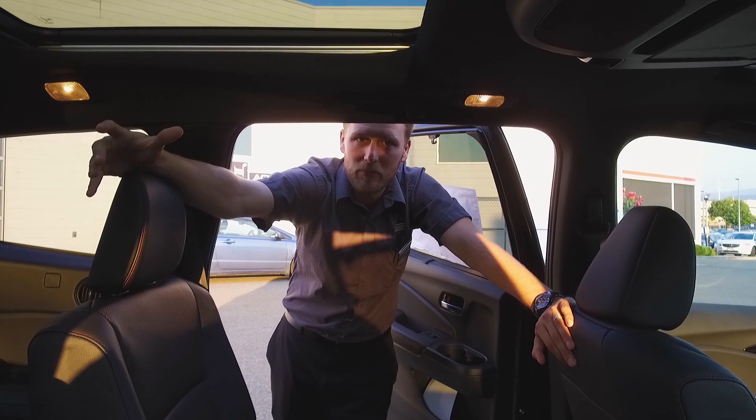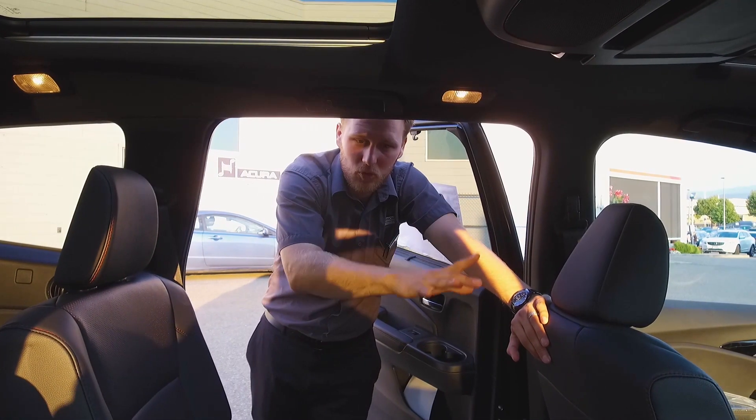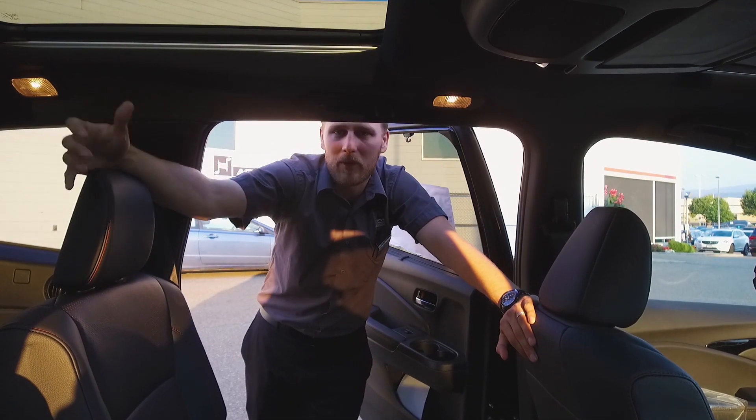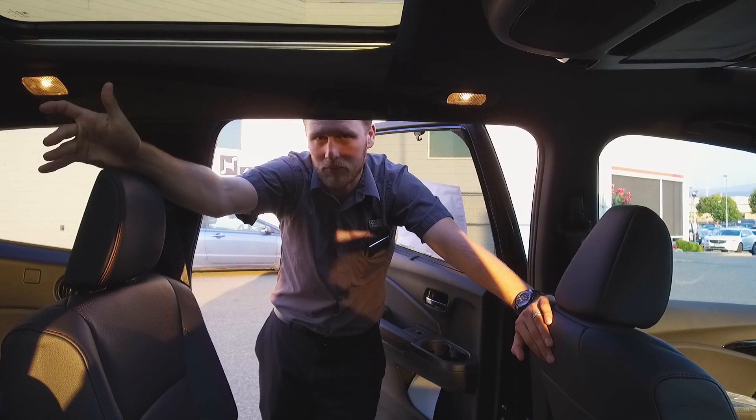So one of the new things this year is they've made an option on the Touring level where you can get eight passengers — two in the front, a bench of three, and then another bench of three — but you do give up the middle sunroof. It's great to have the option to get something absolutely fully loaded and still have comfortable seating for eight.